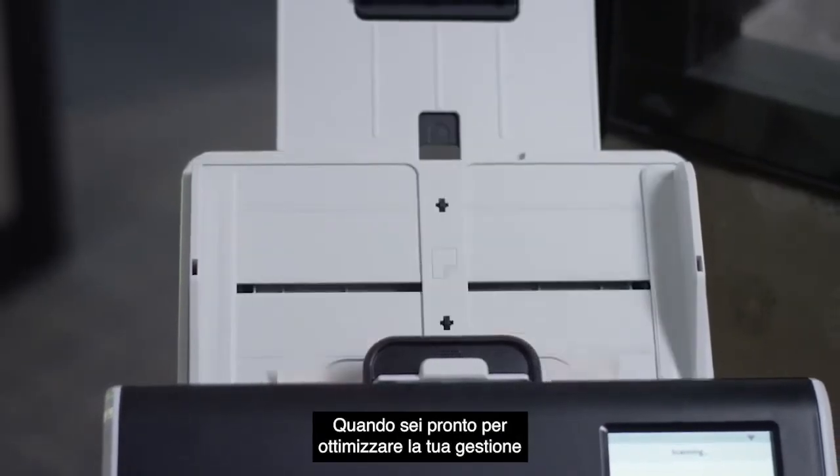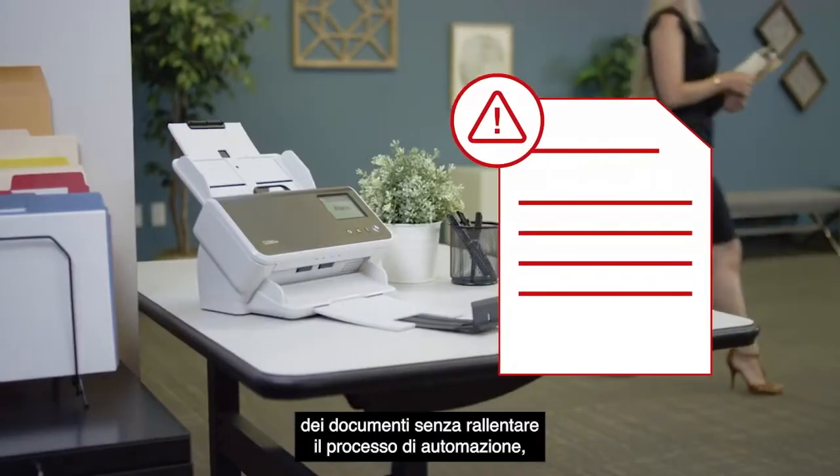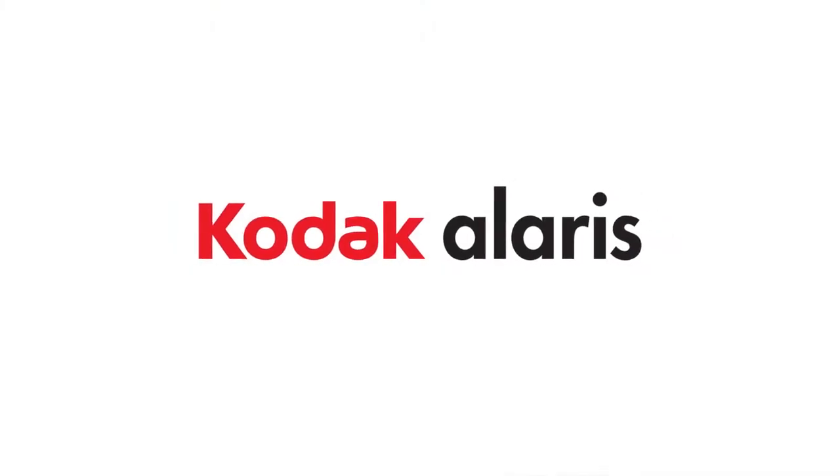So when you're ready to experience optimized paper handling that won't slow your automation process down, it's time to use SurePath-enabled scanners from Kodak Alaris.